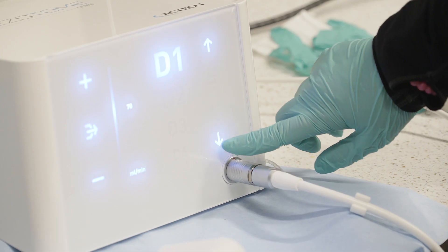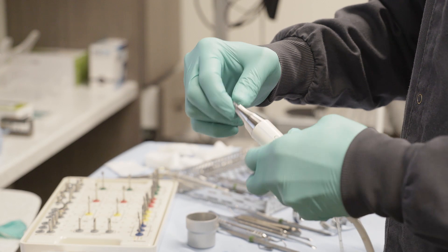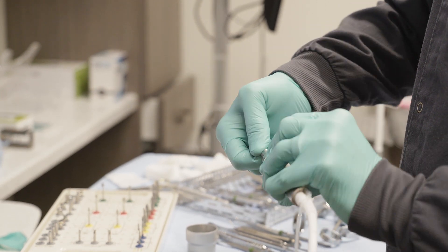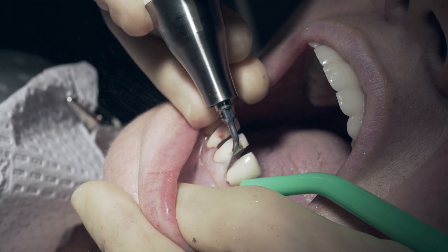Action made this so simple. All we have is two settings. One setting is for the type of bone that we're going to be working in — D1, D2, D3, D4 bone. The second setting is irrigation, and based on the procedure that we're doing and the tip that we're using, we adjust the irrigation. It's that simple.